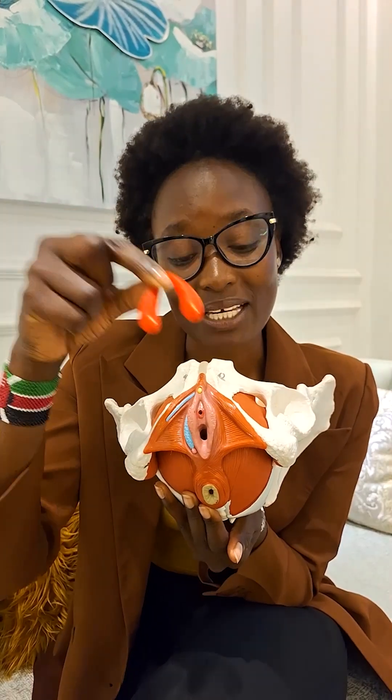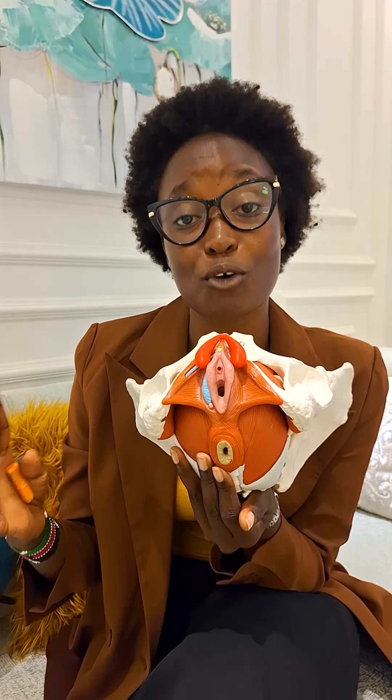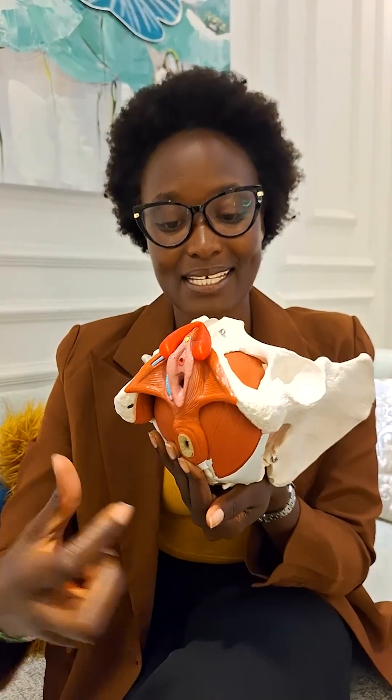Men, as you can see, the clitoris is quite big, so you need to understand that this is something significant. During sex, you can move around this area. This is how the clitoris looks like. And that's why I said this video is not just for women but for men as well.